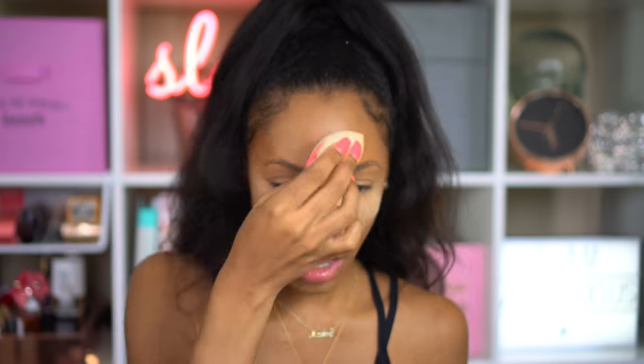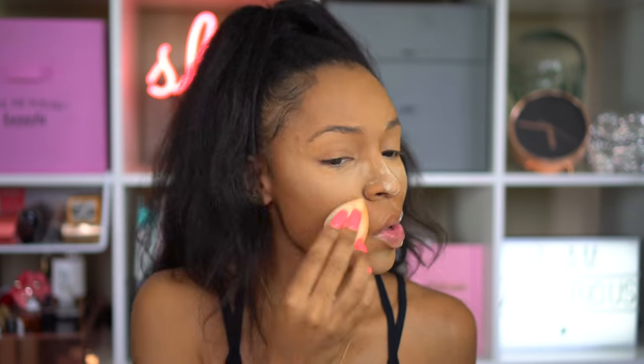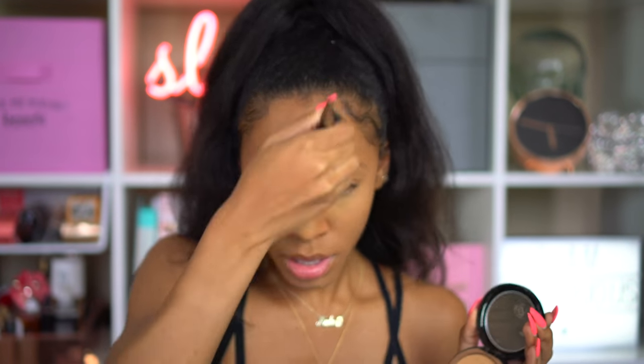I'm going to set everything with the Beauty Bakery Flour Setting Powder in the color Yellow. I love this powder — if you've been watching me for the past couple months you know I've been dedicated to this powder. It helps set my foundation, especially transfer-proof foundations, because it keeps my face extra matte and transfer-proof. I'm also using the Makeup Forever Pro Finish Powder — I use this all the time, it's my perfect setting powder.